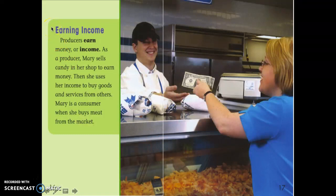Let's reread this section: 'Earning Income.' Producers earn money, or income. As a producer, Mary sells candy in her shop to earn money. Then she uses her income to buy goods and services from others. Mary is a consumer when she buys meat from the market.